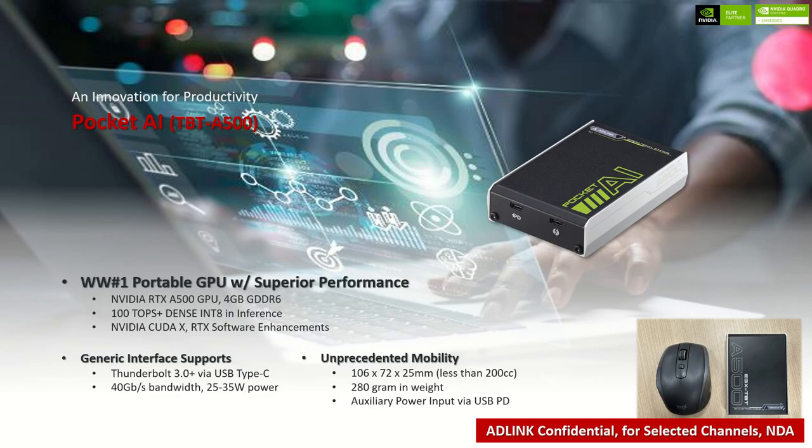Yes, there it is. ADLink is introducing Pocket AI to the market. Pocket AI is an innovative productivity appliance built for general users who have a demand for any GPU acceleration. It is a worldwide-first, ultra-portable GPU that delivers top-end performance within a tiny, most accessible enclosure and interfaces.